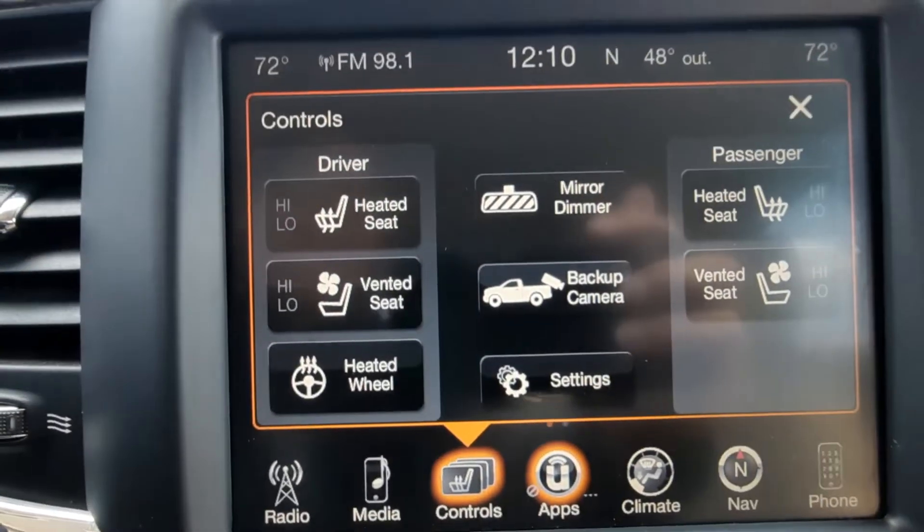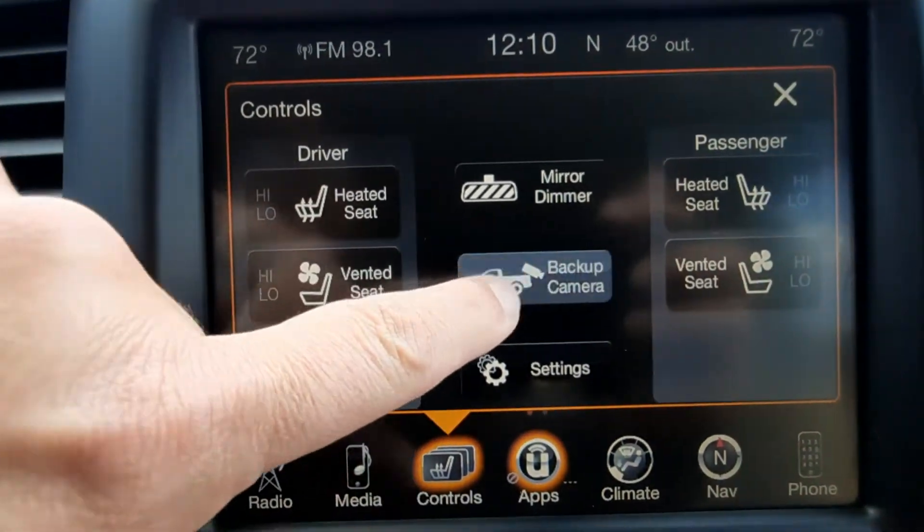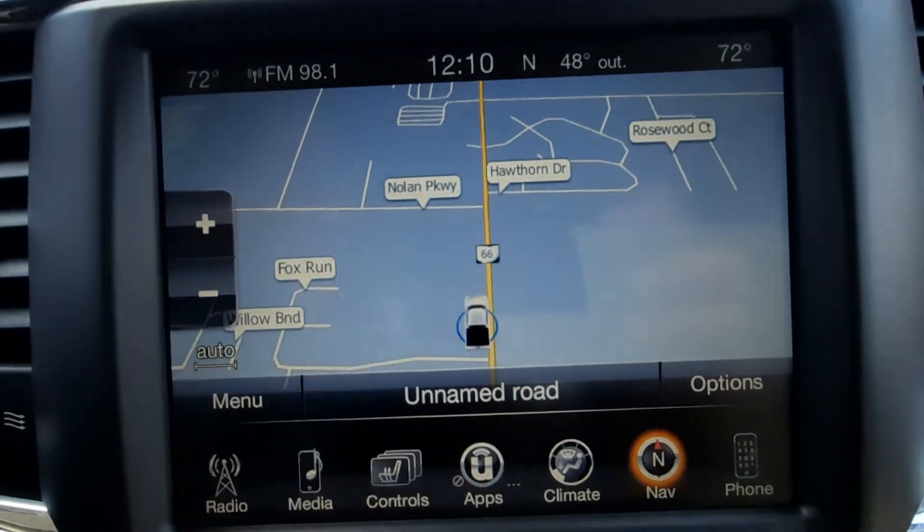It has heated and cold front seats, a heated steering wheel, backup camera, and navigation.